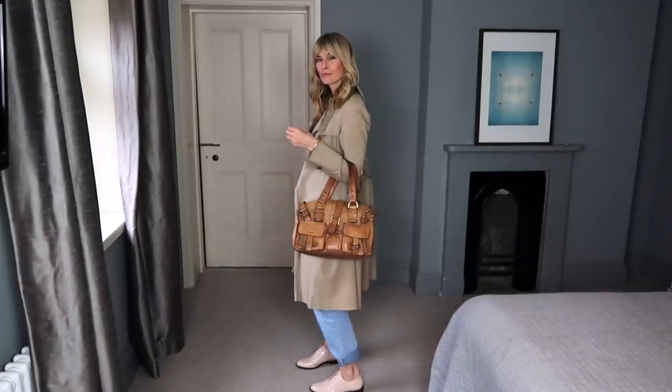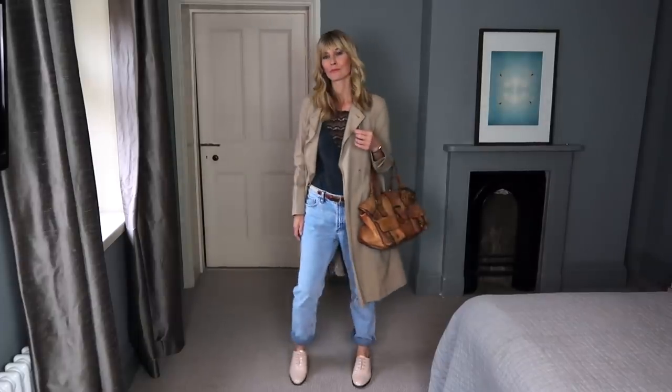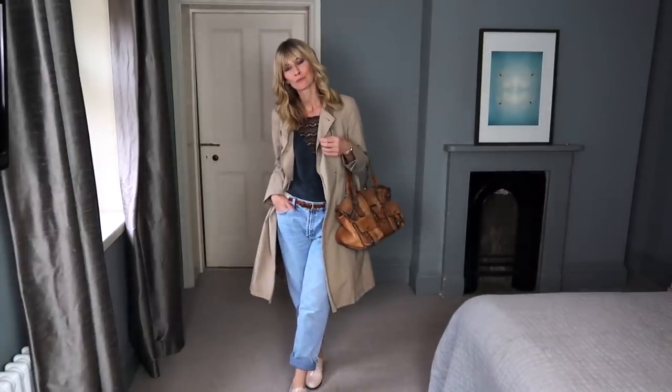Trench coats are huge for spring/summer 2019, which is pretty lucky because I love them. They have that brilliant ability of completely elevating any look, and styled with boyfriend jeans is one of my favourites.